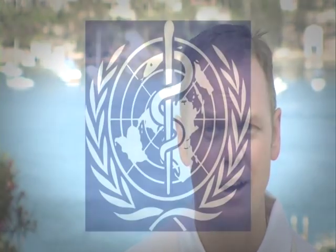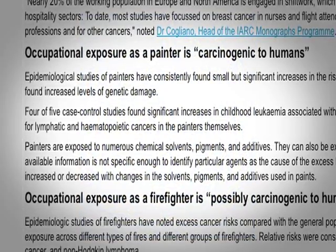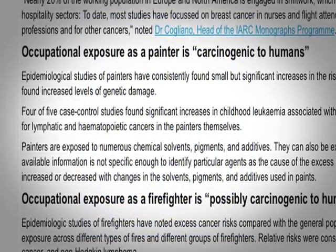I used to get really bad headaches from painting, so I started looking at alternatives. After doing some research, one study done by the World Health Organization showed that painters have a 20% higher risk of getting liver cancer and a 40% higher risk of getting lung cancer.